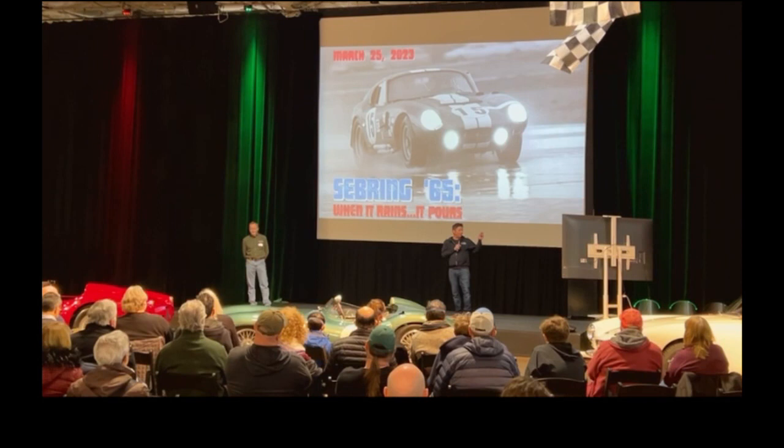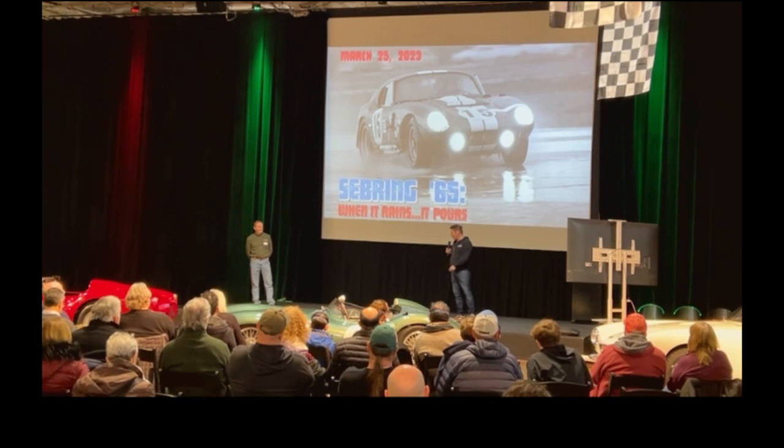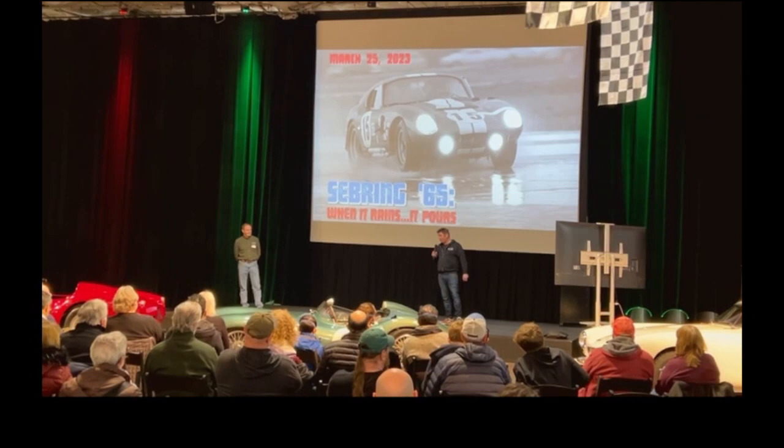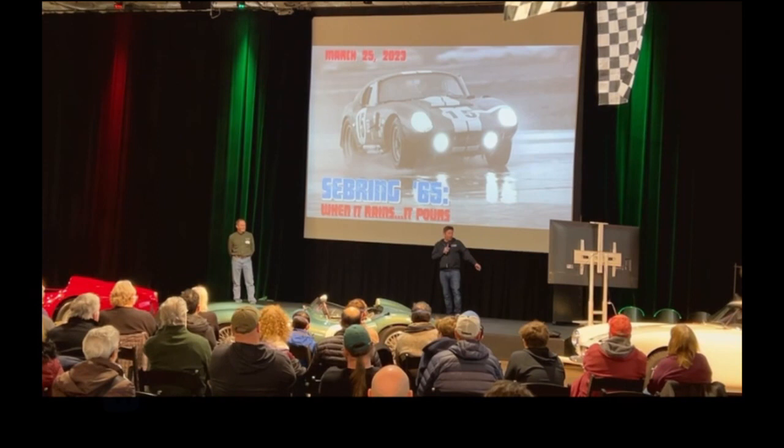Our next Demo Day is happening on March 25th — it's Sebring 1965. When it rains, it pours — I'm sure if you're race fans you know about the story of Sebring in 1965. Torrential downfall, but we keep racing. We're going to have some of your favorite cars out that day: the Daytona Coupe, the Grand Sport, the GT40. If you like that kind of story and that kind of theme, check it out — it's going to be a great day with some great cars.